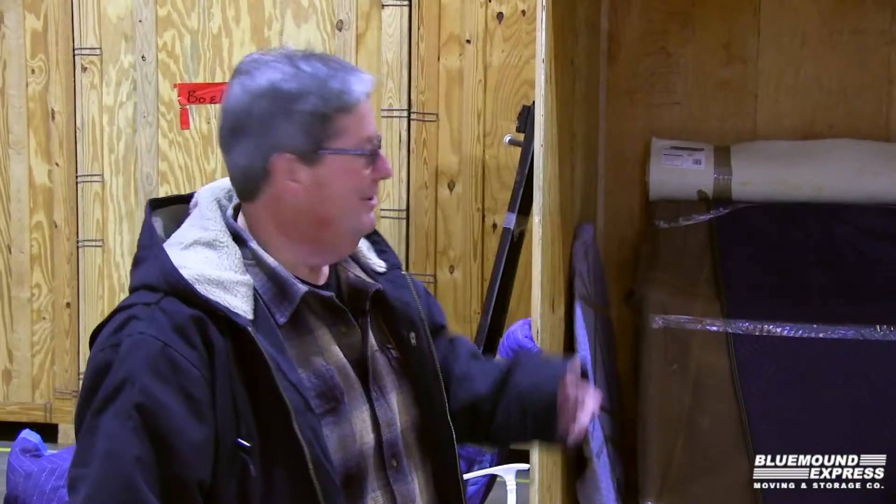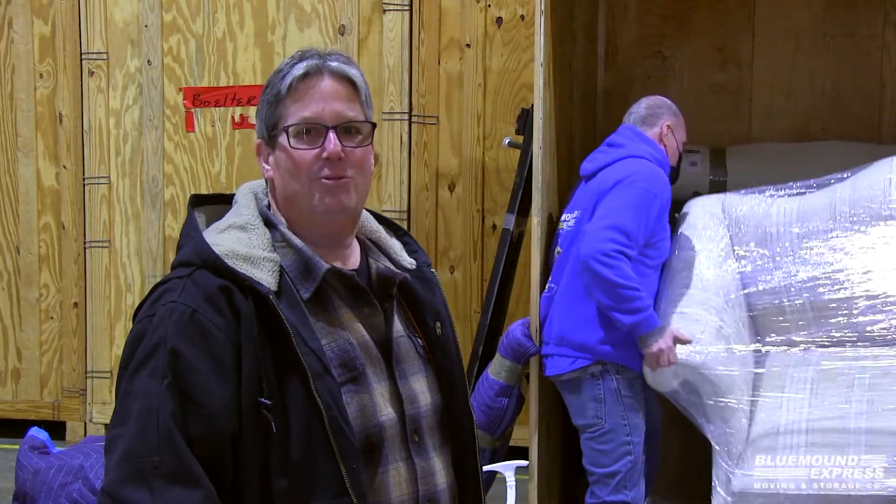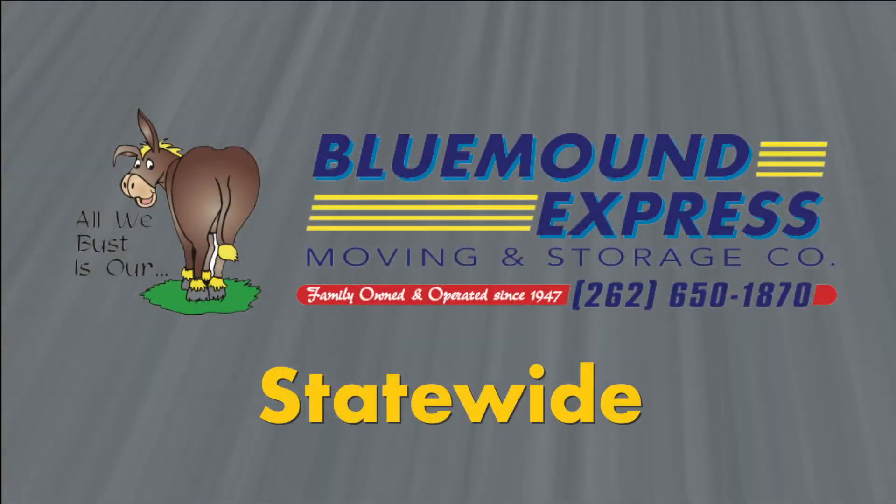We're unloading a small shipment that came into the warehouse today. They're packing it into containers, which then get sealed, numbered, and stacked in our climate controlled warehouse. We make it easy.